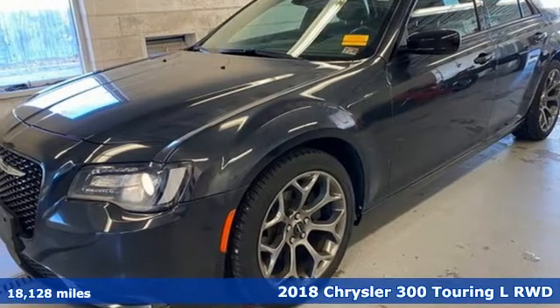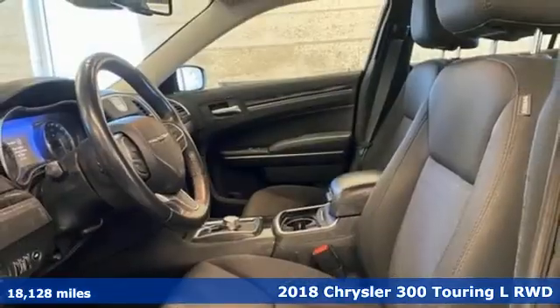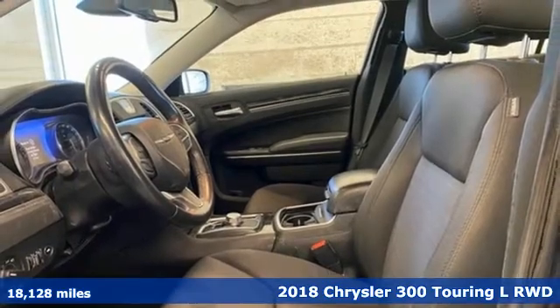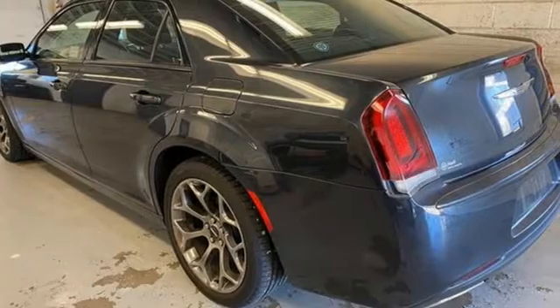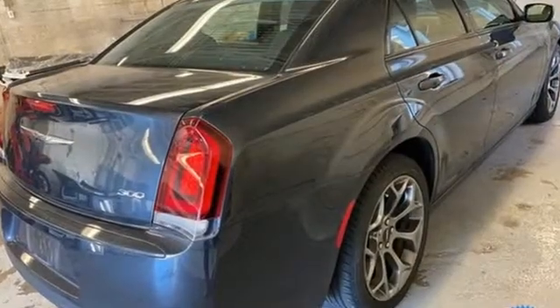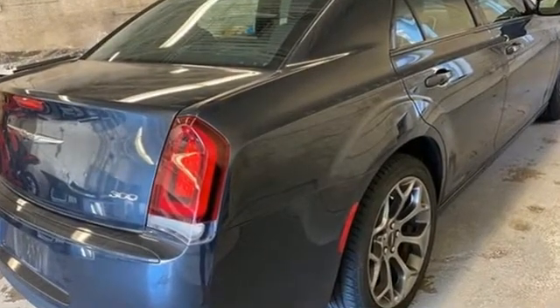Here's a 2018 Chrysler 300. This 300 is a full-size sedan as bold as your personality with elegance, technology and safety that goes above and beyond. It's equipped for all your driving needs and wants.